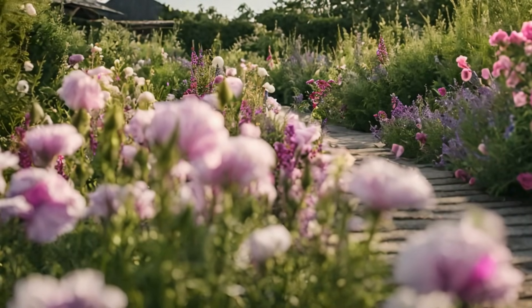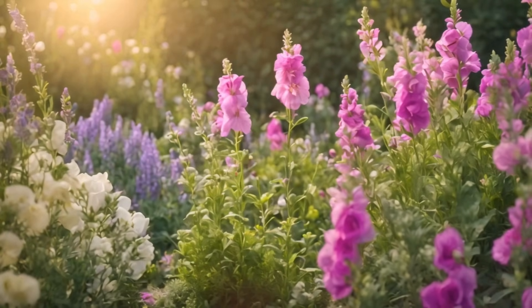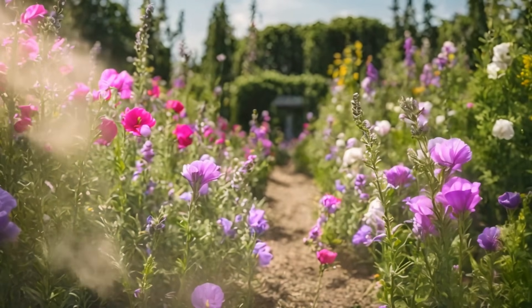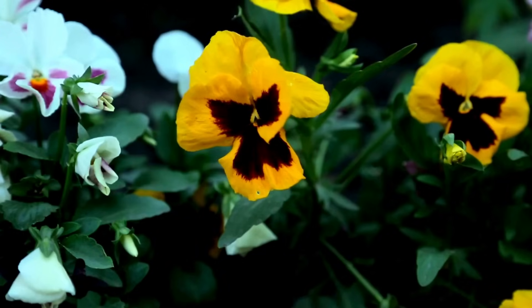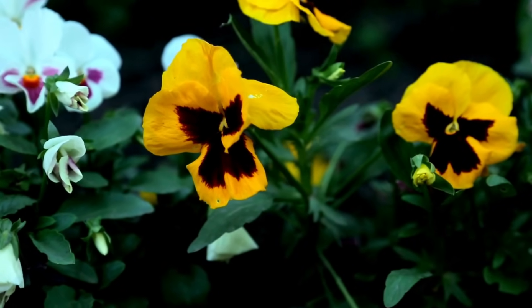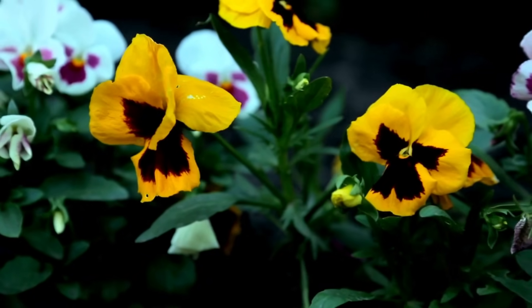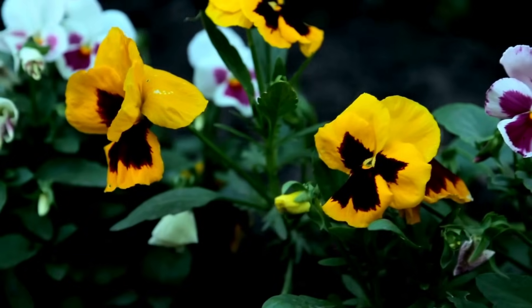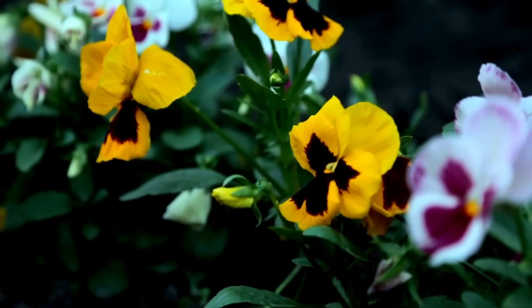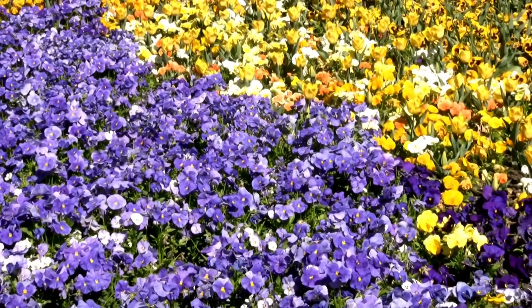In the grand symphony of gardening, we've orchestrated a crescendo of blooms and scents, each plant playing its unique role in the seasonal overture. From the patient performers that take their time to reach full glory, to the spirited early risers that can't wait to burst onto the stage, your garden is destined to be a masterpiece. So as you embark on this horticultural journey, let the anticipation build, the excitement bloom, and your outdoor oasis become a living canvas painted with the colors of nature's artistic expression.